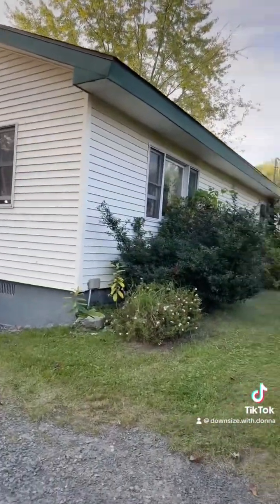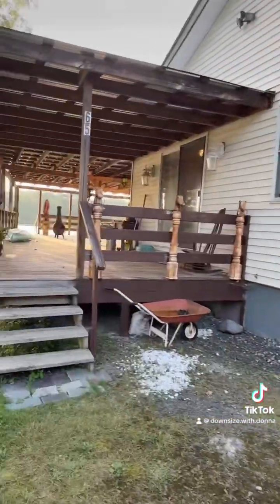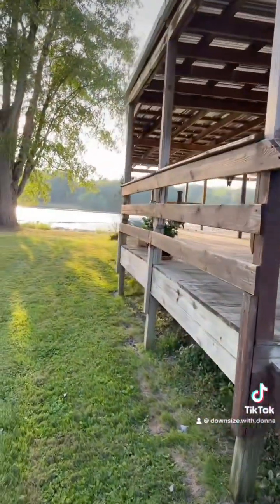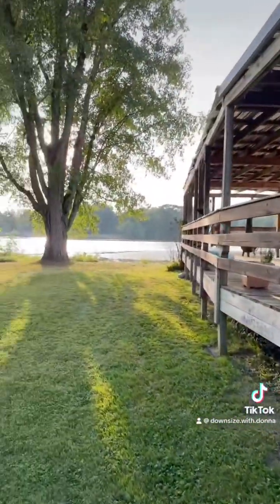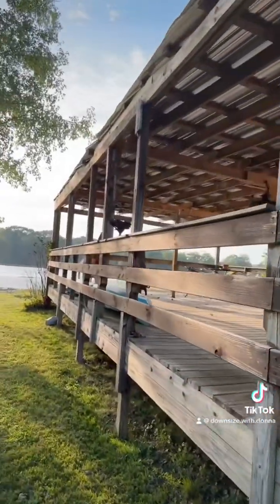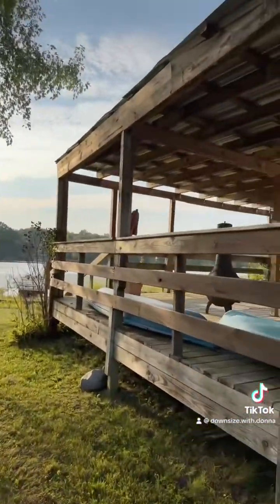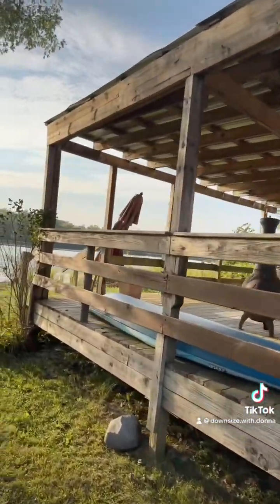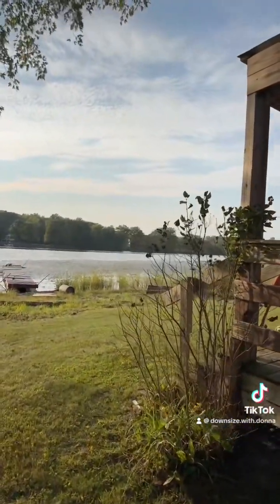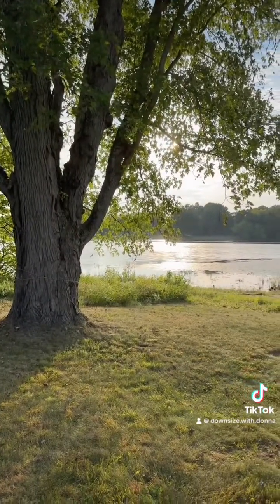This is vinyl siding — sweet little area here. I'm going to walk along here just to let you see that river, that beautiful tree, and catch the essence of this place. See yourself here, hanging out, kayaking, listening to the river, starting your day and ending your day.